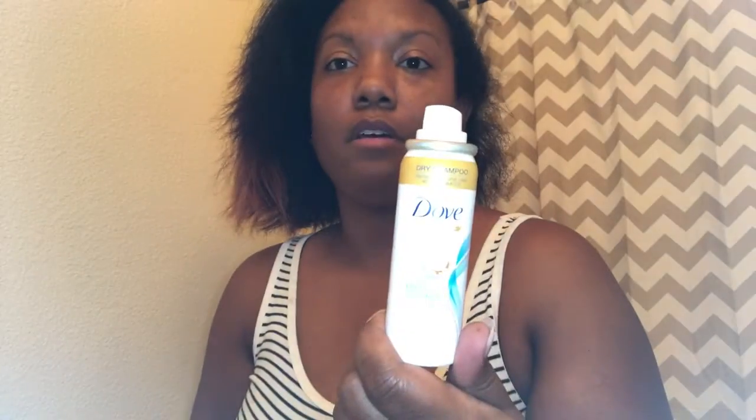So I'm using the Dove Refresh dry shampoo in coconut. I got this as a sample in my Target beauty box, which I absolutely love. And with my Denman brush, I usually just do a ponytail.